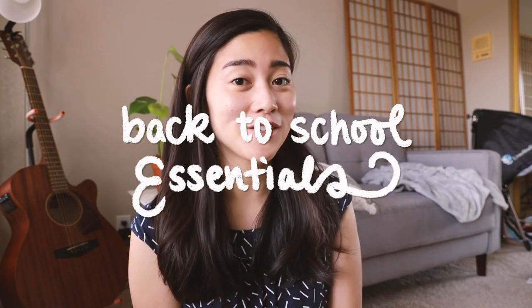Hey everybody, how's it going? My name is Mayuko and welcome back to my channel where we talk about tech, career, and life. So it is back to school time. I know that it looks really different from every back to school season prior, but it's happening. Everyone's going back to school and getting their education. So today we're going to talk about my back to school essentials.